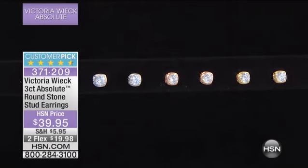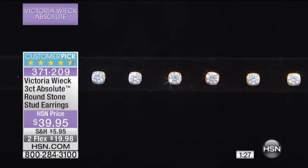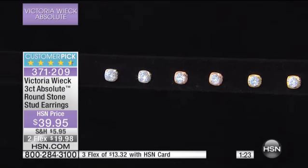Quick 90-second special. Number one all-time favorite stud earring from Victoria Wick — $39.95. Two or three flex pay with your HSN charge card. And we have three color choices for you.